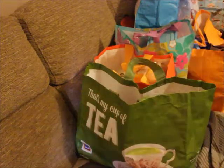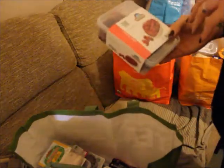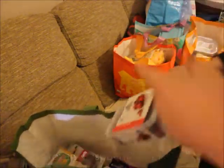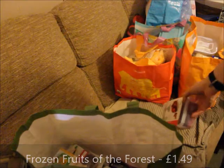Then I popped into Heron and there are quite a lot of bargains at Heron at the moment — it's a good place to go if you've got one near you. We got 300 grams of frozen raspberries for £1.49, and 300 grams of fruits of the forest berries — blackberries, strawberries, raspberries and redcurrants — again £1.49.